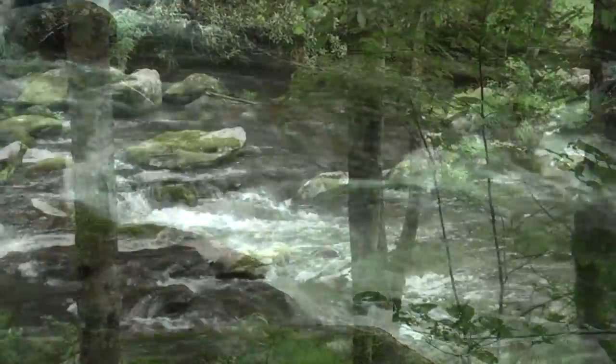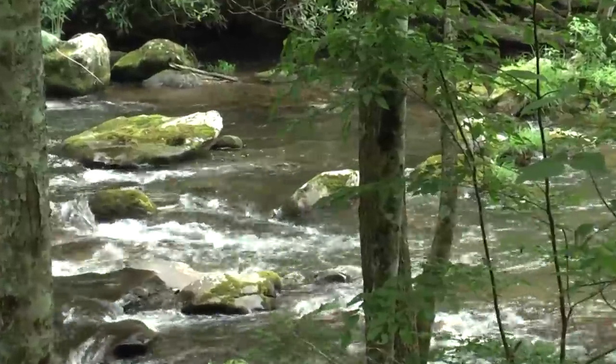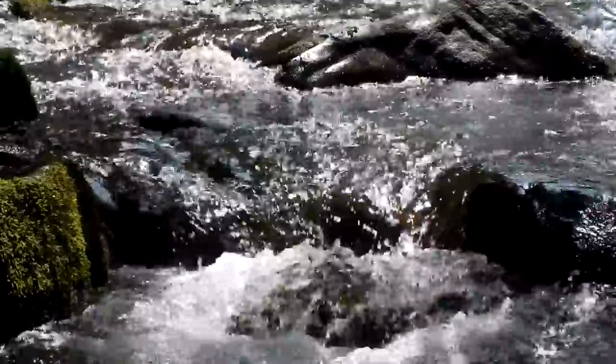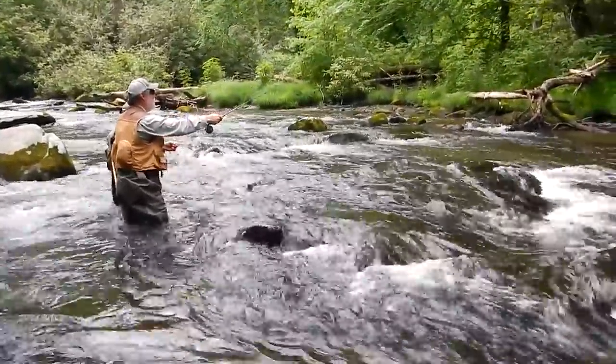From the top of the Smoky Mountains, Hazel Creek plunges more than 3,200 feet down the mountainside. Great Smoky Mountains National Park is the nation's third most visited, but few will visit this creek and discover a magical place.